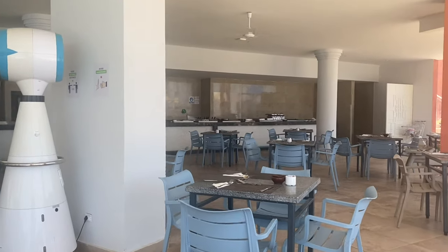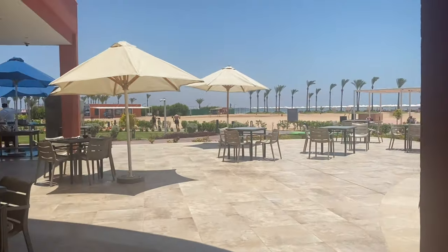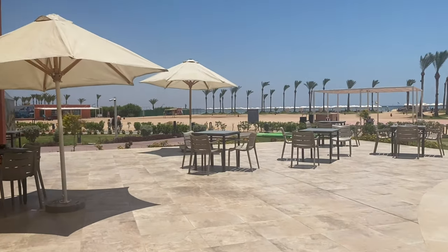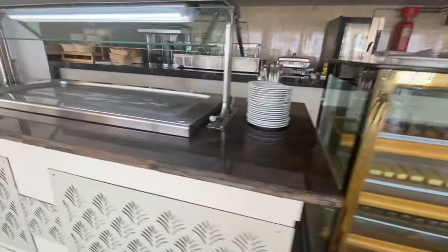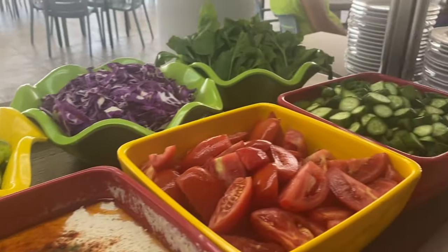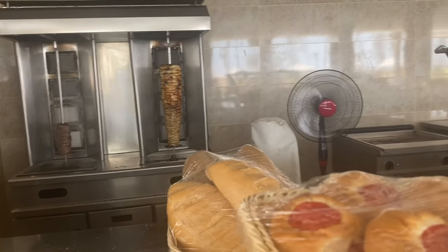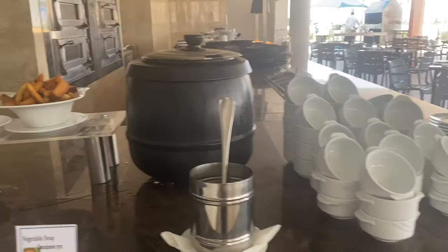You can easily go to the restaurant and eat quickly. There is food and snacks very close to the pool, and the restaurant is also very close to the beach.